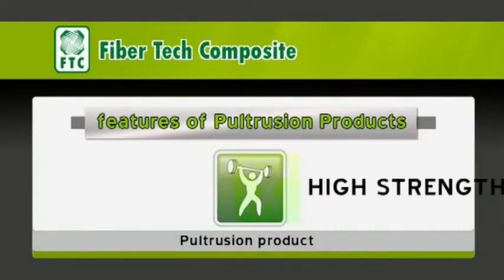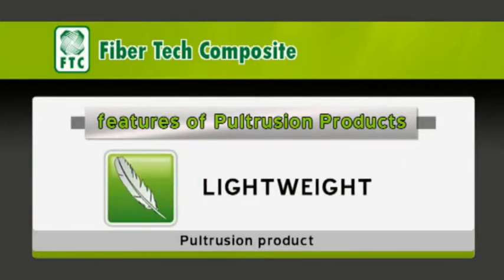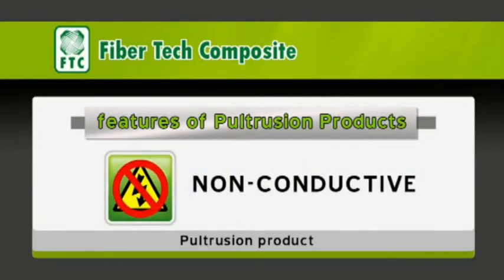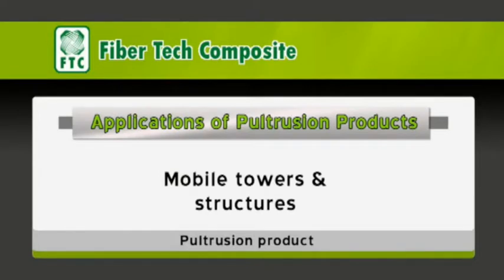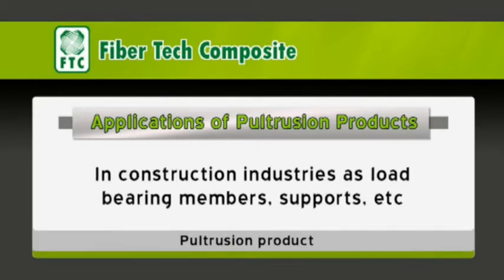Characteristic features: high-strength, lightweight, corrosion and rot resistant, non-conductive, dimensional stability. Applications include mobile towers and structures, in switchgear industries as operating rods and links.